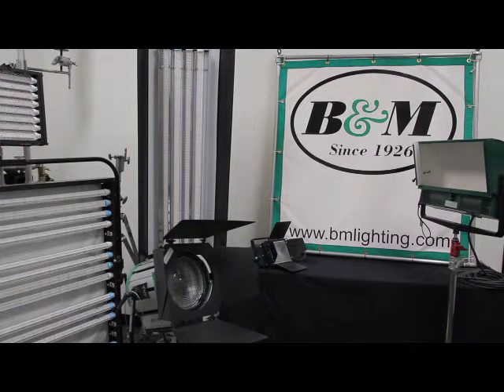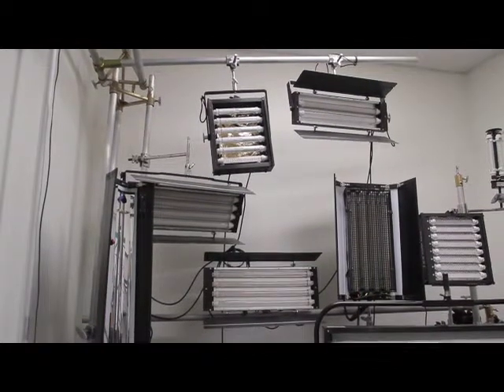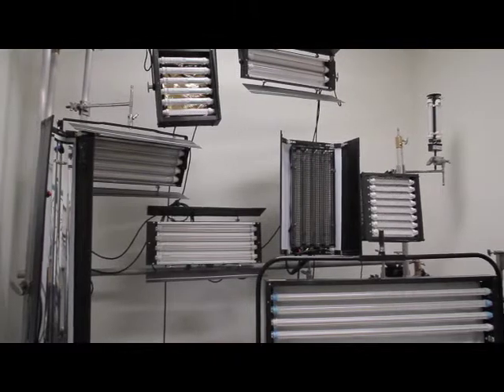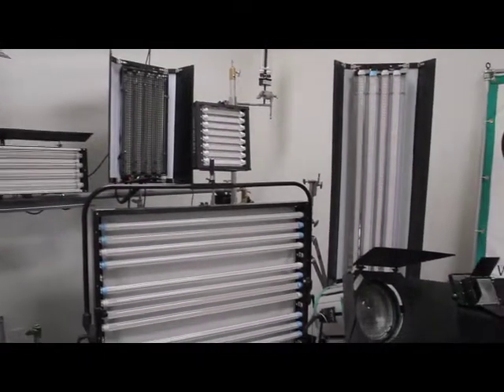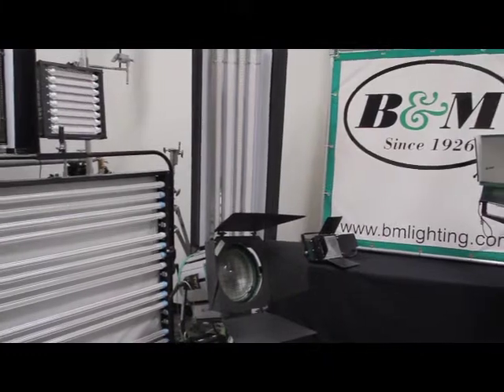A few years back, B&M Lighting developed, designed, and built a line of LED lighting for motion pictures called MacTech LED. These lights were so successful that they've become a light of choice for lighting directors and gaffers — so successful, in fact, that NBC Universal came to us to make an exclusive licensing agreement to market, sell, and rent the MacTech LED line all over the world.